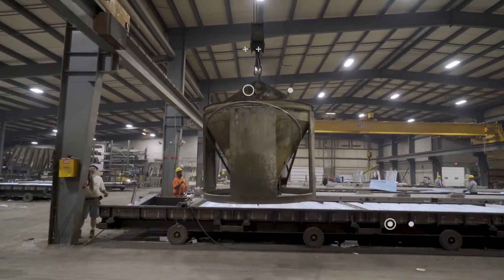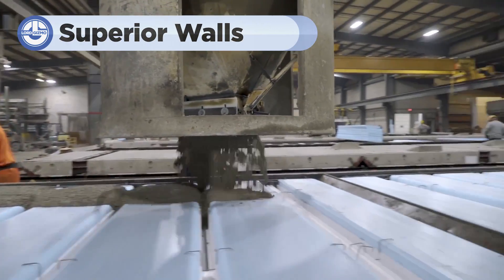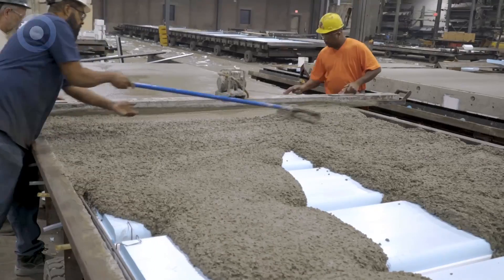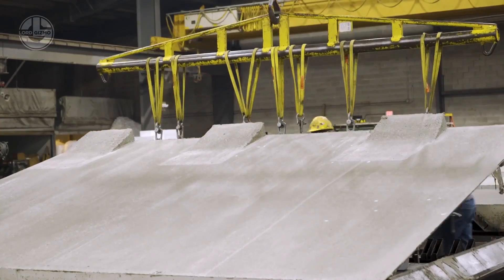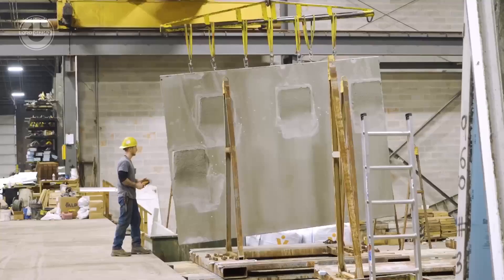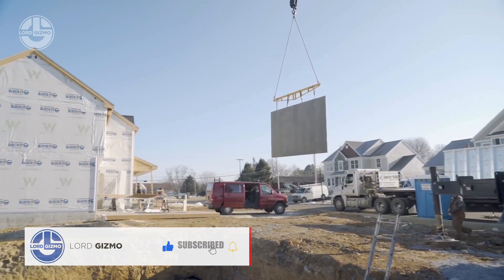Looking for a quick build with high quality concrete walls that are built to last? Superior Walls are your answer. These walls are made using precast concrete, which means they are poured and cured in a controlled factory environment before being delivered to your site. Each panel is reinforced with steel beams for strength and durability, and the walls come insulated, reducing your energy costs right from the start.